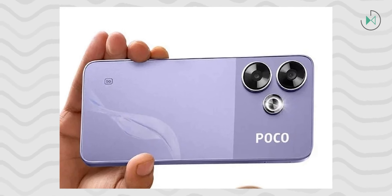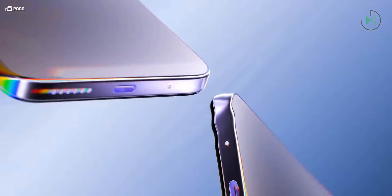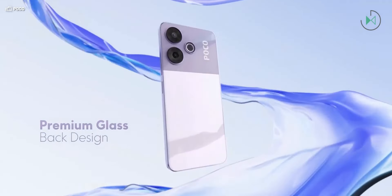It is available in Misty Lavender, Ice Silver, and Graphite Black colors, and the price of the most basic version announced for India is 12,999 rupees. It can definitely become one of the most attractive devices for its price. It is highly likely that Xiaomi will launch these devices in other regions in the coming days, so stay tuned.